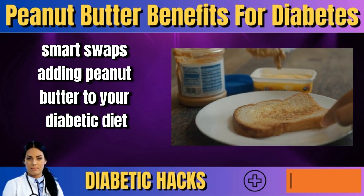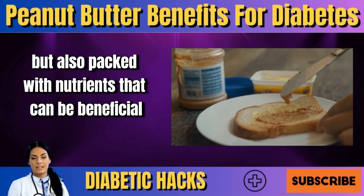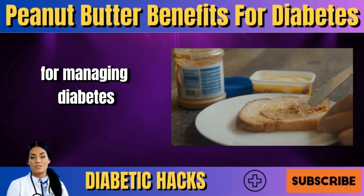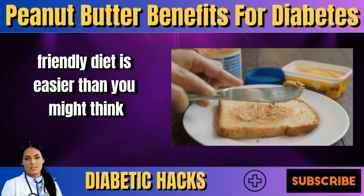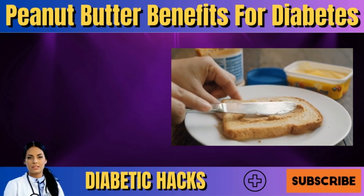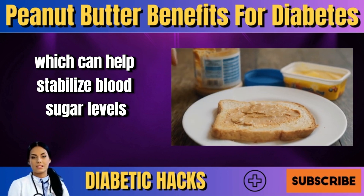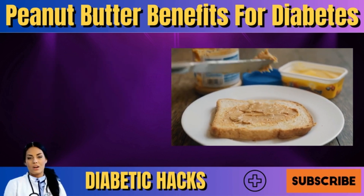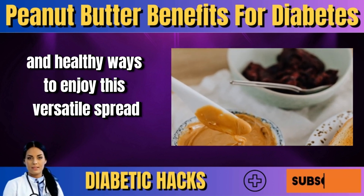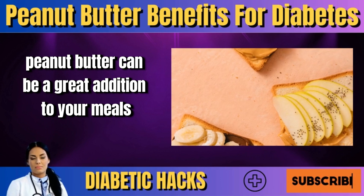When it comes to smart swaps for adding peanut butter to your diabetic diet, peanut butter is not only delicious but also packed with beneficial nutrients. Incorporating it into a diabetes-friendly diet is easier than you might think. This creamy spread is rich in protein and healthy fats, which can help stabilize blood sugar levels and keep you feeling full longer. From breakfast to snacks, peanut butter can be a great addition to your meals.